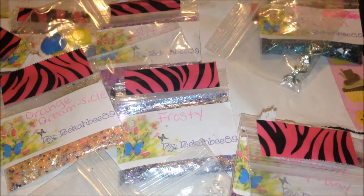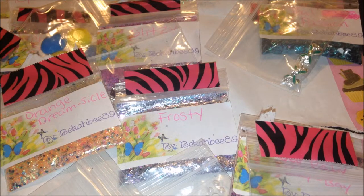So that was my personal swap with BeccaB89. Thank you again for doing one with me — I love everything that you sent me and I really do appreciate it. I hope everyone's having a wonderful day or night, and thanks for watching.